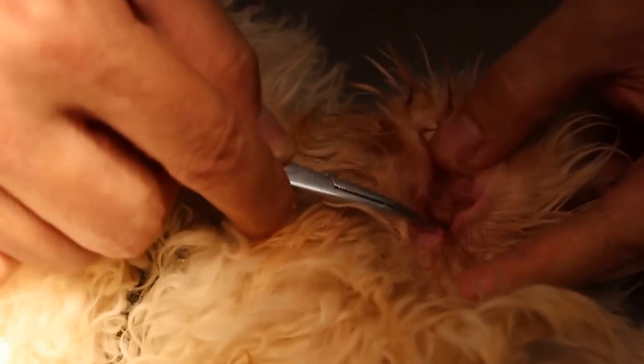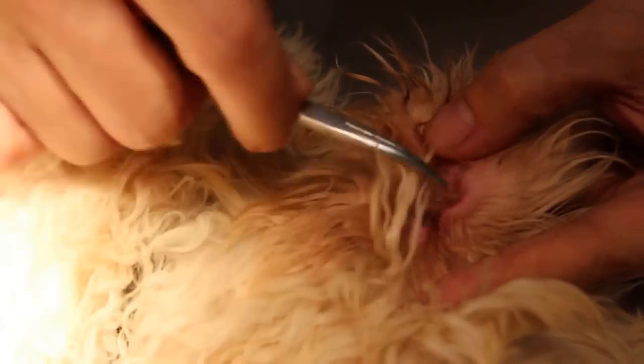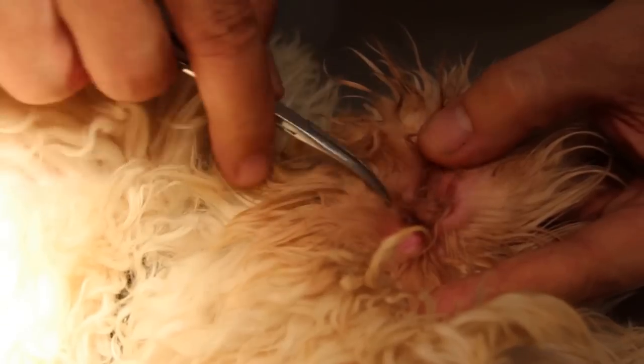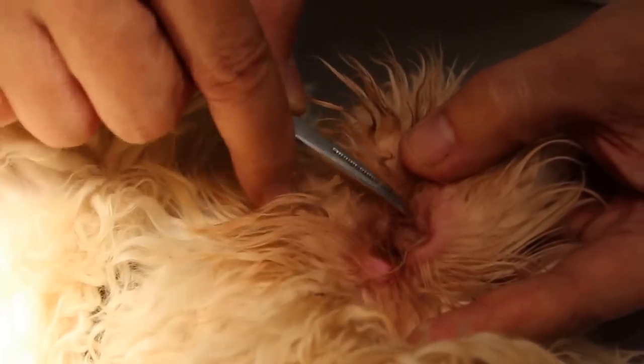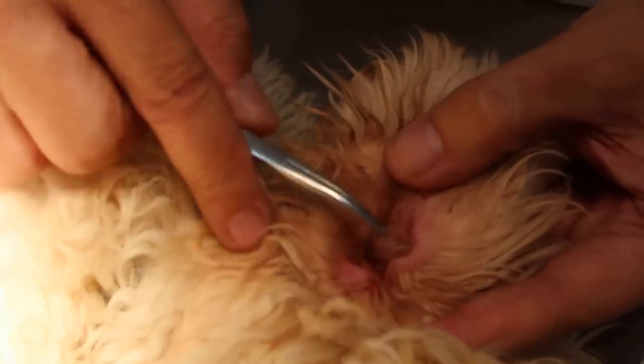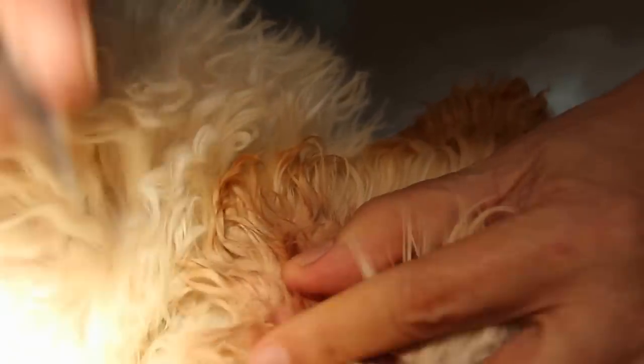I did recommend the lateral ear canal resection, where the vertical wall is cut out and thrown away, and then you open up the canal so any liquid will be flushed out. That is the solution for this dog.